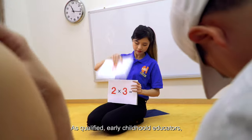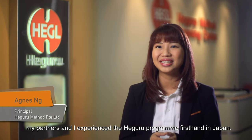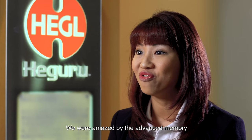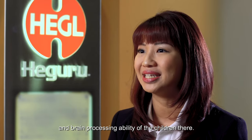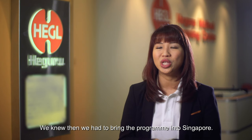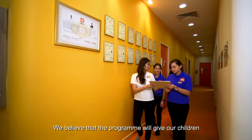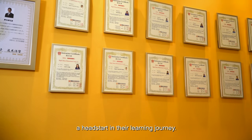As qualified early childhood educators, my partners and I experienced the Hegaru program first-hand in Japan. We were amazed by the advanced memory and brain processing ability of the children there. We knew then we had to bring the program into Singapore, believing that it will give our children a head start in their learning journey.